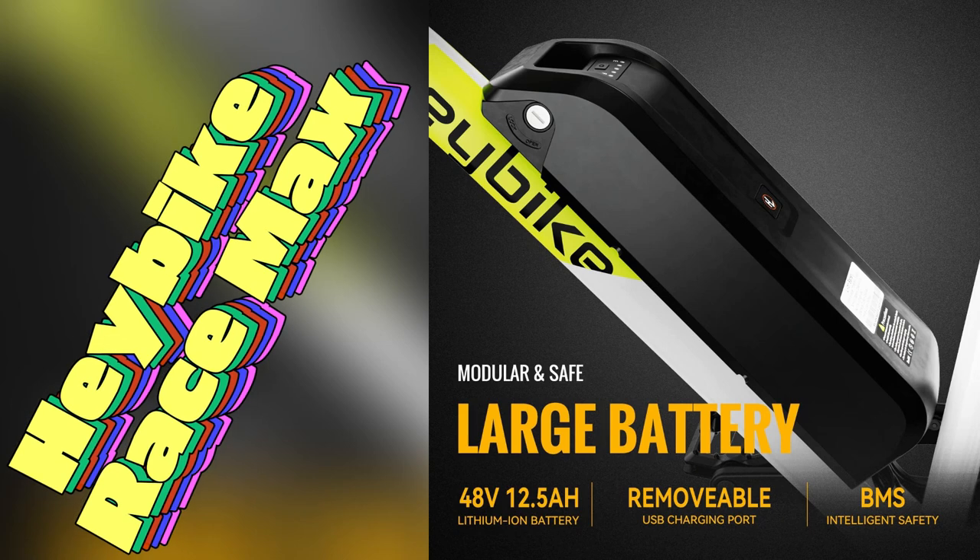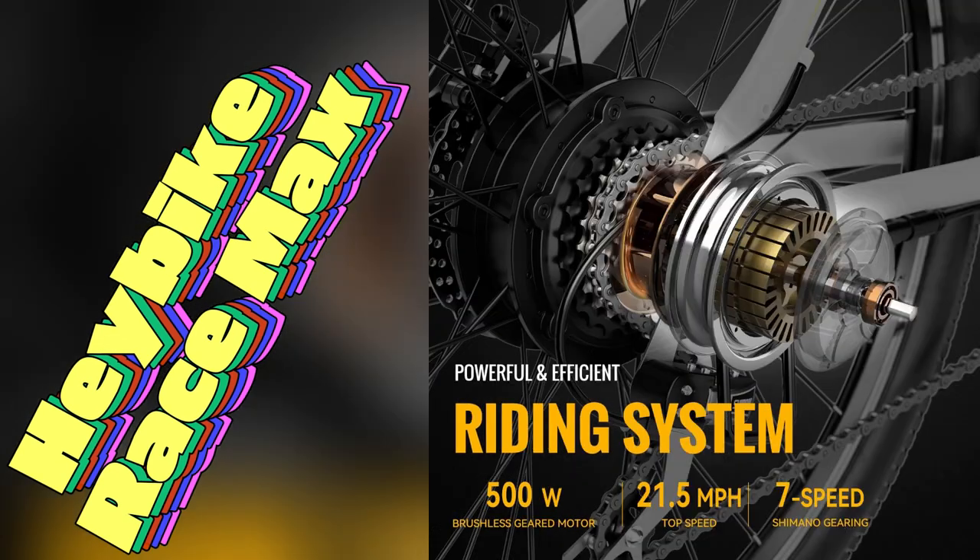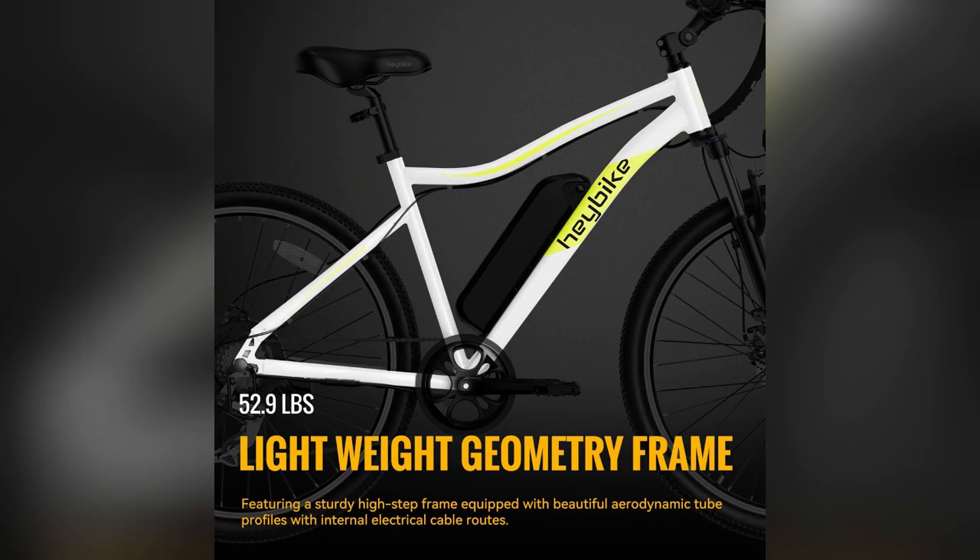Trust me, once you try the Haybike Race Max, there's no turning back. Want to experience the thrill? Grab yours now before they're gone.